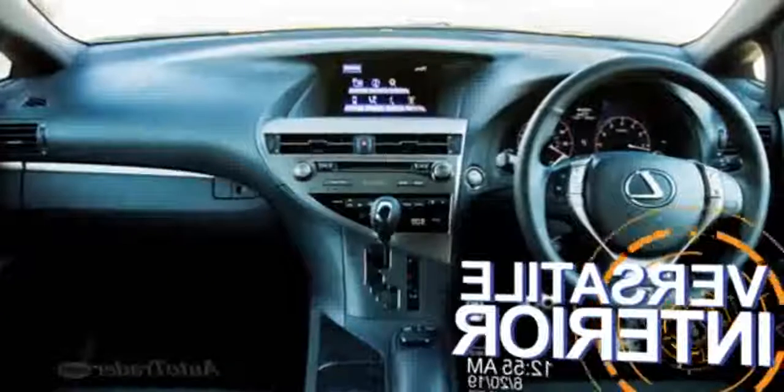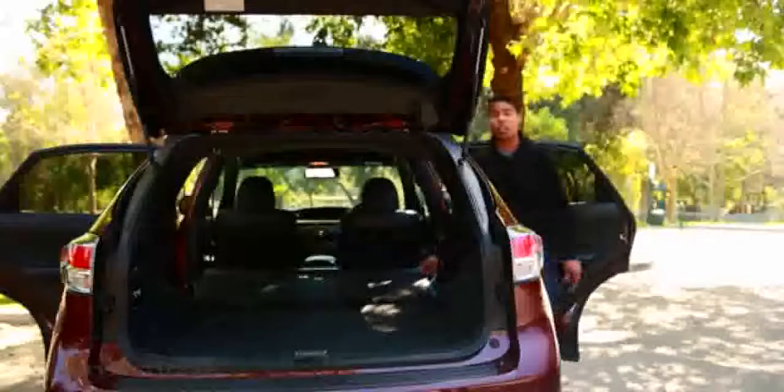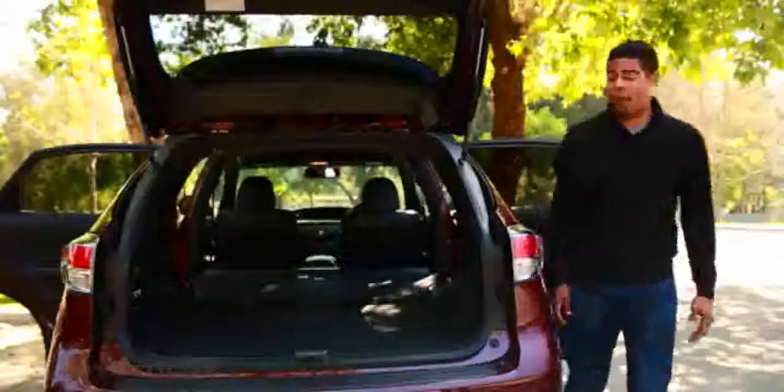Versatile interior. The quality of the RX's interior includes how versatile it is. The second-row seat slides and reclines to accommodate all sizes, while flipping the seat backs down gives you a great driving experience. Underneath, the RX shares a lot with the Lexus GS sedan, and that's basically a core character that defines top luxury cars.